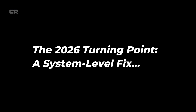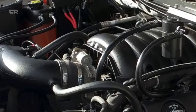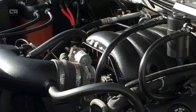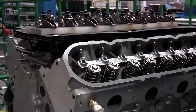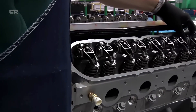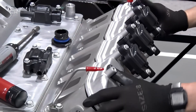The 2026 Turning Point: A System Level Fix. The 2026 update is best described as a system-level redesign, rather than a single upgraded component. GM engineers focused on one key question: how do we keep the 5.3L V8 alive, even when real-world conditions are less than perfect? The answer came in three major areas. First, a fundamentally revised lifter design — the most critical change for 2026 is a new generation lifter architecture.